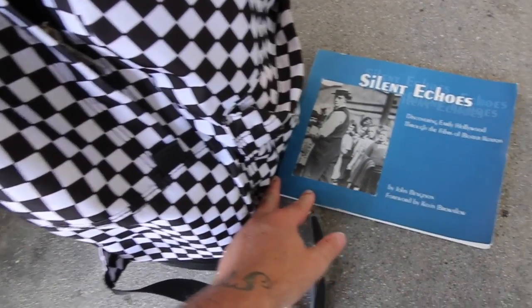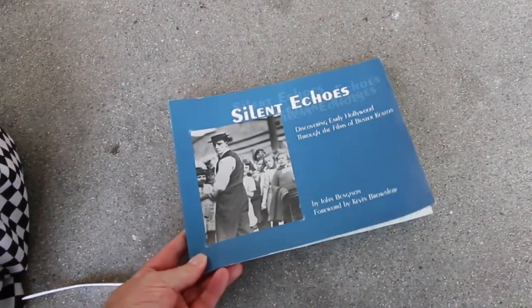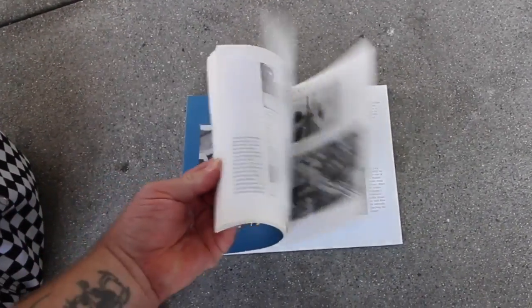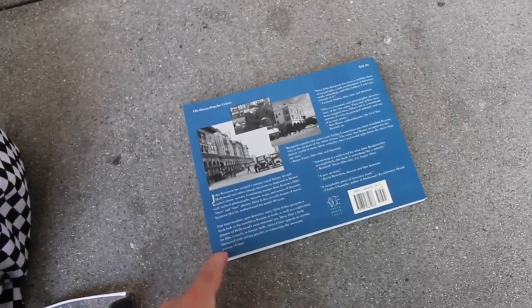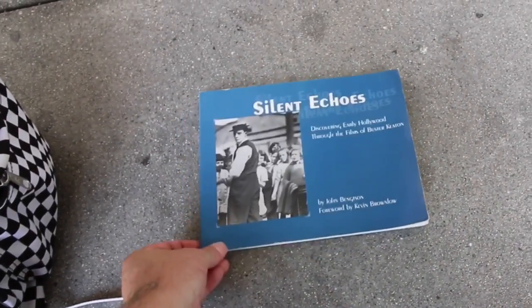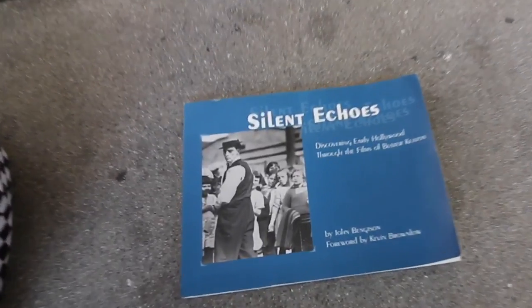A few years ago I was given this book, written by a gentleman by the name of John Bengston. He has written a series of these based on different silent film stars and the locations, all in California — not just Southern California. This book generated my interest and sparked the inspiration for me to do this video, so I'm going to give him a quick shout-out. His book is named 'Silent Echoes: Discovering Early Hollywood Through the Films of Buster Keaton.' I don't know if it's still available for purchase, but a quick Google search could help. He did his type of Columbo-like research skills — this guy has a passion. I think him and I would be pretty good friends. Vlog over.